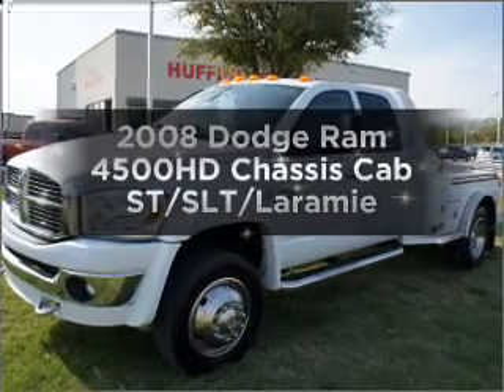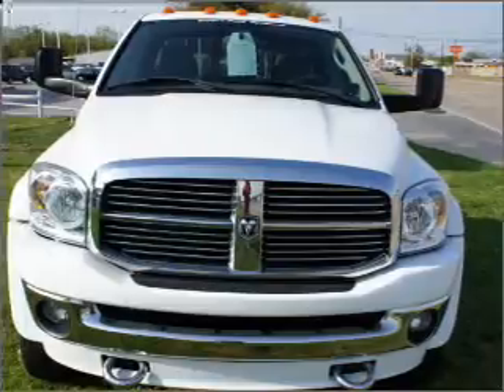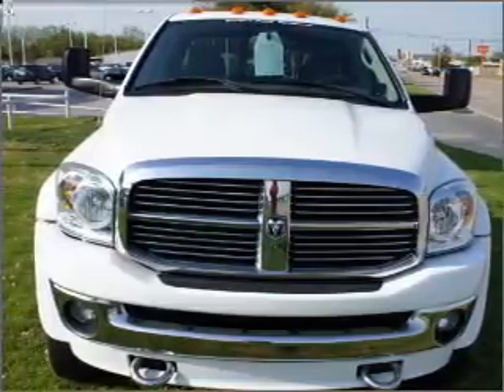Imagine yourself in this 2008 Dodge Ram 4500HD chassis cab. Travel the roads in style and comfort in this great vehicle.